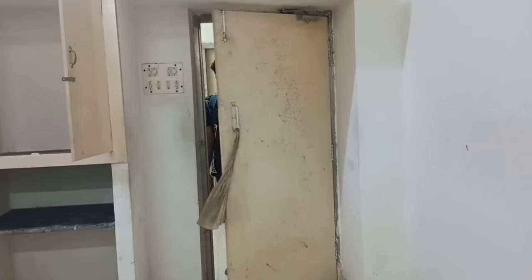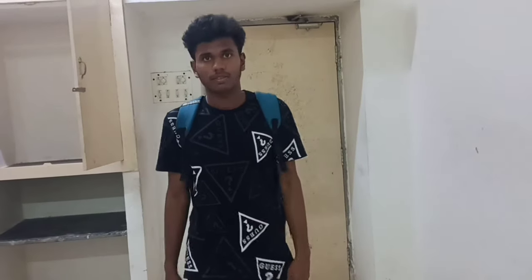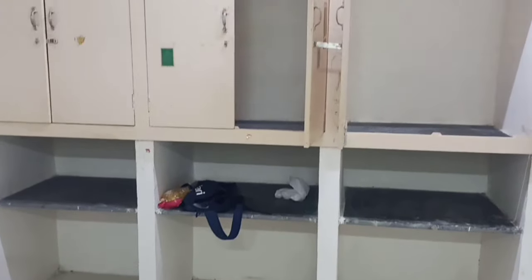There are three rooms in the room — a house for one room and a house for two rooms. For one room you can see the door. There is a house on the second floor as well.